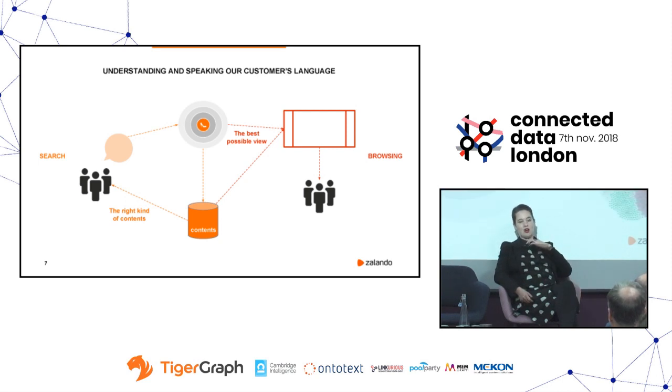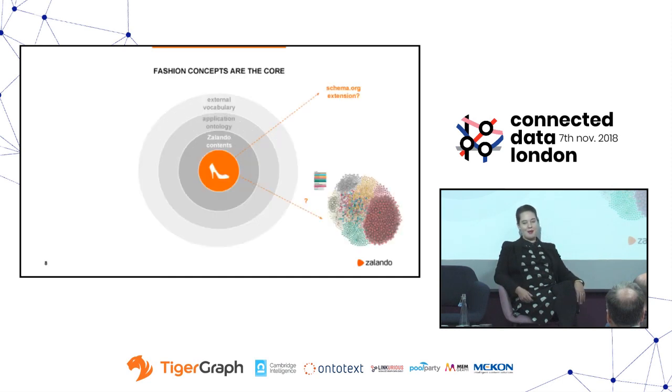In this knowledge graph, fashion concepts are at the core. We've designed and modeled them in such a way that in the future, if we have the proper business use cases and management endorsement, we could make a schema.org extension. Schema.org is really good for e-commerce, but it just has 'things' in it, which isn't helpful for fashion because all we do is sell things — but we want to be specific about what we're selling. So our whole fashion vocabulary could be made available to the public. We could also take this fashion ontology and have it as part of linked open data for anyone to see and use.